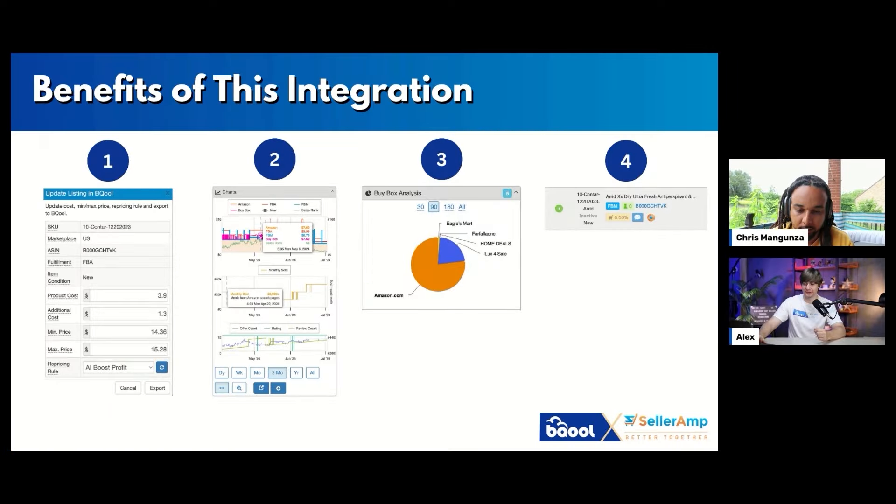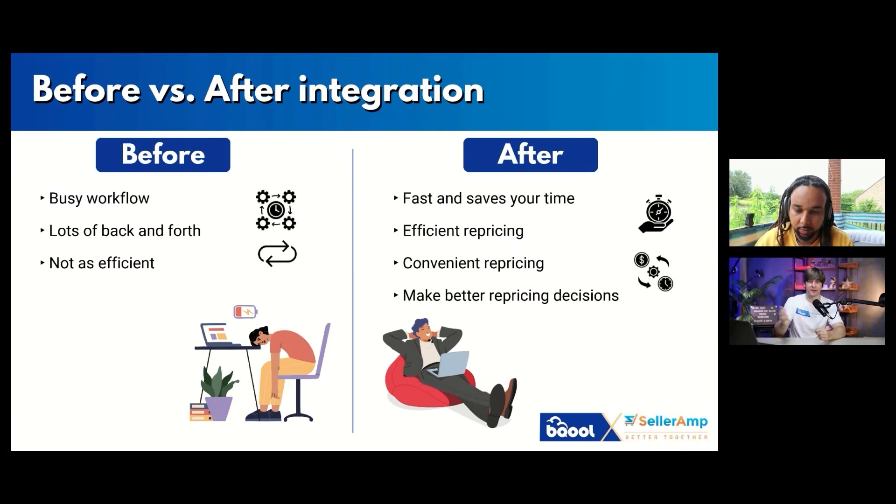Before the integration, the workflow was busier — lots of back and forth between SellerAmp, BeCool, and Keeper, which wasn't as efficient. Now with this integration it will save more time and enable more efficient repricing, because you can see exactly what min and max prices to set right away during sourcing. Also, you don't need to pay anything extra — if you already use SellerAmp and BeCool, you can access this integration.